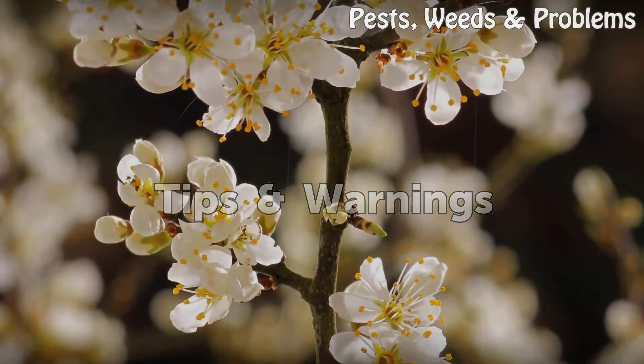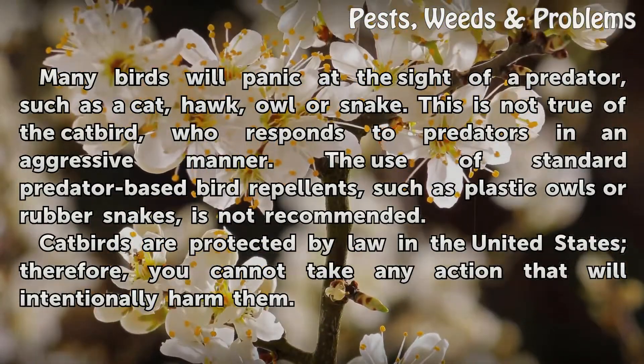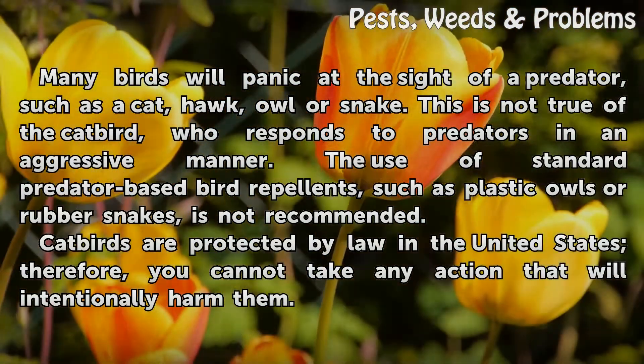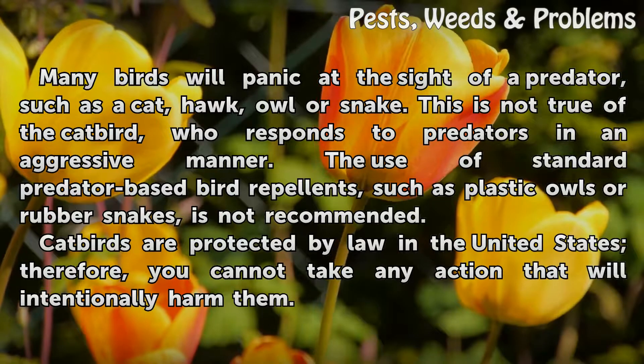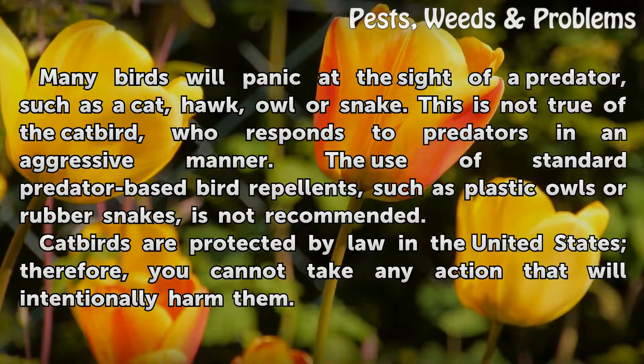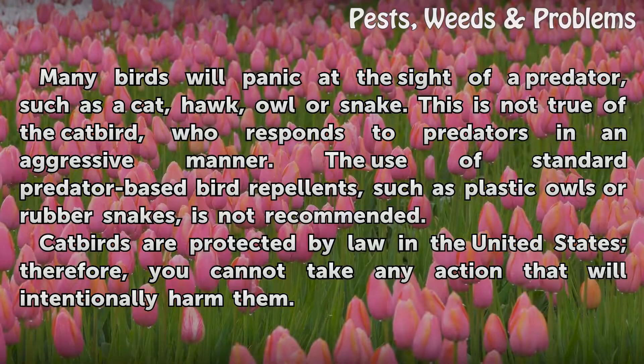Tips and Warnings: Many birds will panic at the sight of a predator such as a cat, hawk, owl, or snake. This is not true of the catbird, who responds to predators in an aggressive manner. The use of standard predator-based bird repellents, such as plastic owls or rubber snakes, is not recommended. Additionally, catbirds are protected by law in the United States; therefore, you cannot take any action that will intentionally harm them.